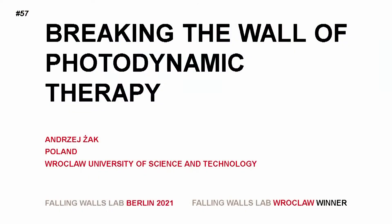Breaking the wall of photodynamic therapy. Andrzej Dziak, Falling Walls Lab, Wrocław.